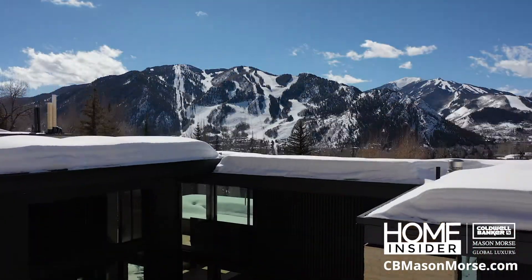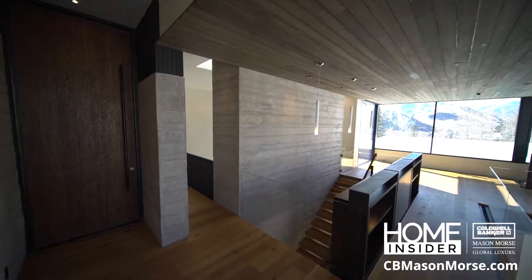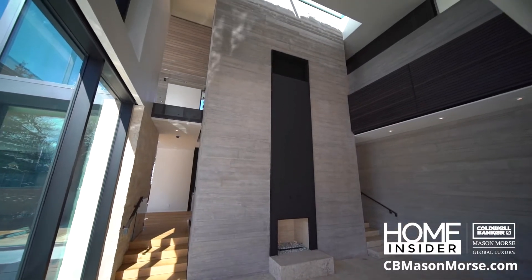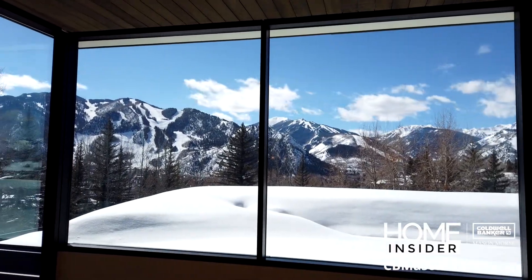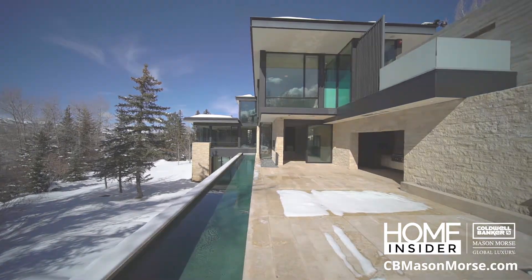The views are equally stunning from this contemporary castle on Red Mountain. With nearly 10,000 square feet, this Aiden Darling designed home takes in the scenery from Independence Pass down to Mount Sopris, with touches of luxury on every level.